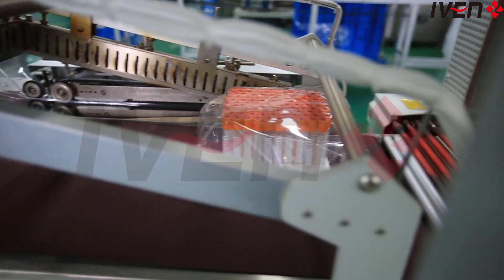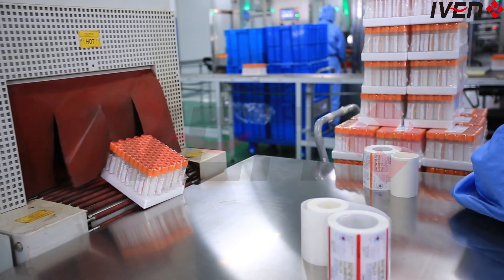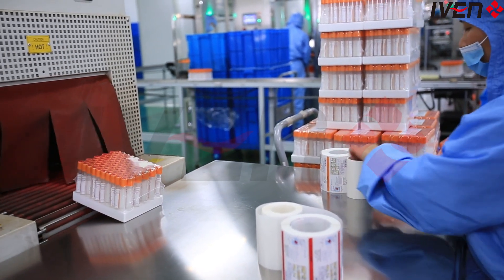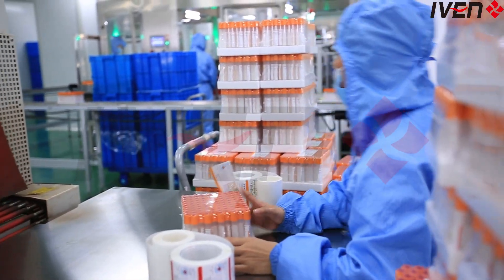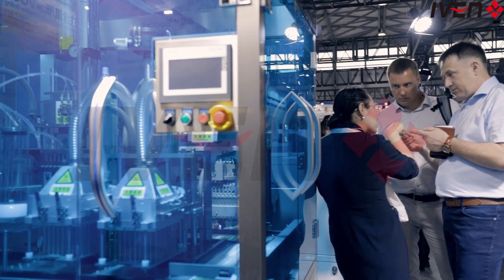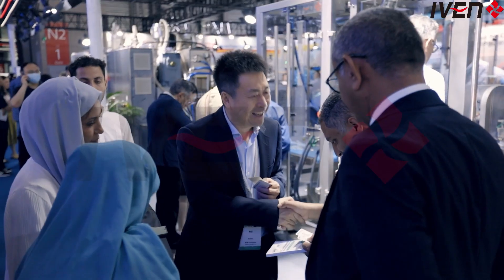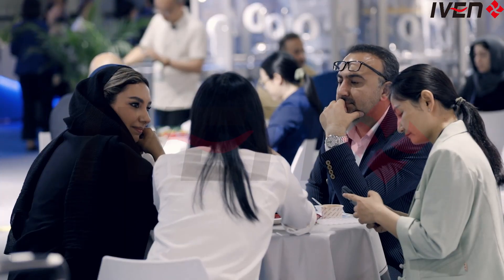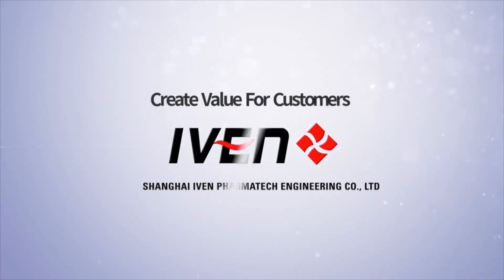Our production lines have been successfully used by many customers around the world, helping them to easily double their production and achieve leading quality. Now you can also join them and take your productivity to a higher level. Choose our vacuum blood collection tube production line, and choose a more efficient and convenient production path. Contact us now and let us work together to open a new chapter of efficient production, and create value for customers.